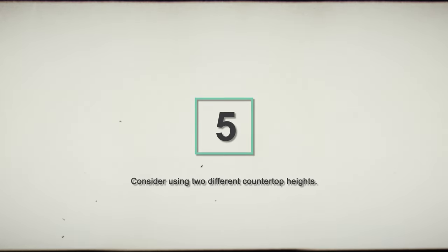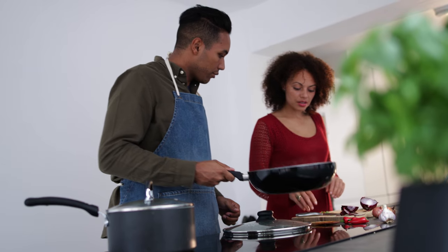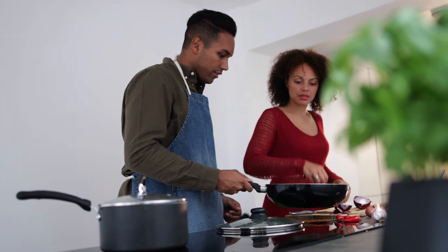Fifth tip is countertop heights. I always recommend having at least two countertop heights. Even if you're a single user, sometimes you want different ways to use your countertop — for general prep one height can be fine, but for baking or preparing a meal you might want a lower countertop where you can put your shoulders into what you're doing. If you have two users, they're often not the same height. Consider whether the seating in the island can serve dual purposes — for seating and for taller users doing general prep — or you might have a lowered baking area intended for a shorter user or for tasks like baking bread.